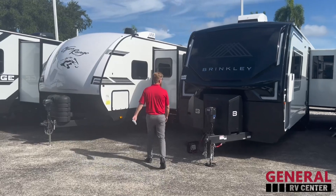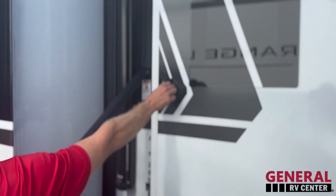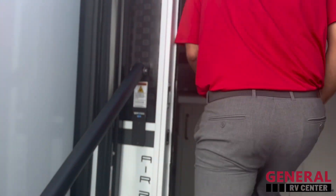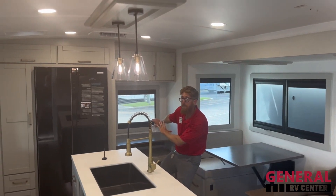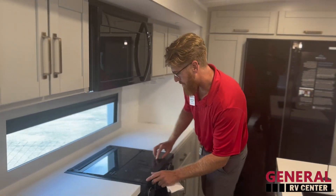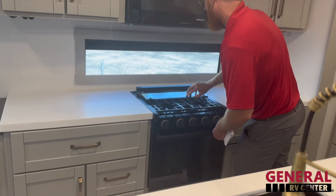Have a look inside — beautiful interior here. Very spacious. I like the little desk in the back over here. Good lighting. Stove top wise, three burner guy here.